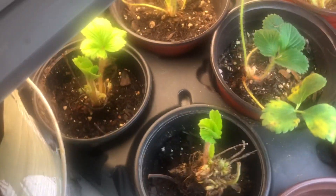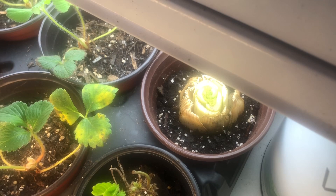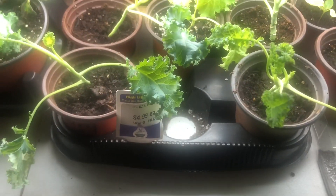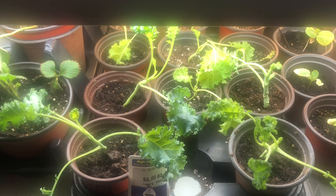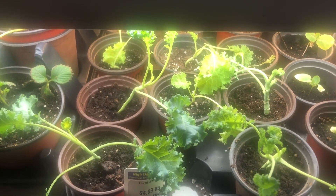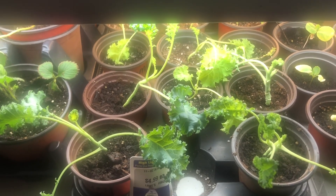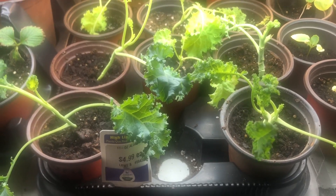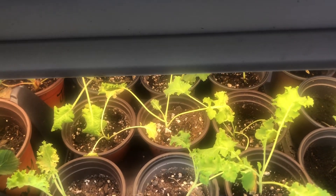Over here I have a celery that I purchased from the grocery store that's starting to put on leaves and bring up a stem. Over here are the kale plants — I sowed several seeds per peat pellet and tried to keep every seed that germinated. These are the smaller ones that were growing with the larger kale plants. I separated them and placed them in their own pot to see if they'll continue to grow and develop more strength.